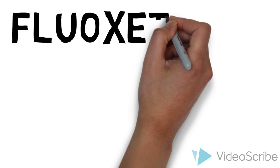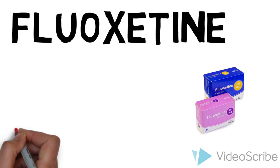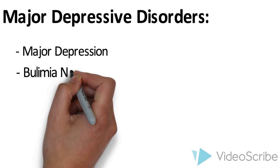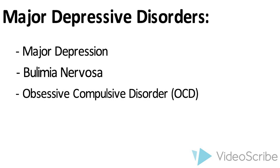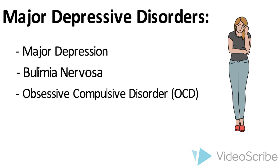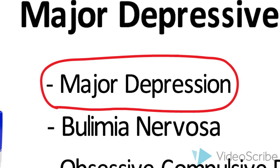Hi there. Today we're going to talk about fluoxetine. Fluoxetine is used by doctors to treat patients who suffer from major depressive disorders. This could be major depression, bulimia nervosa, which is binge eating and vomiting, and also obsessive compulsive disorder, commonly known as OCD. While these diseases can affect anyone and come in many different strengths, today we will focus on fluoxetine and its use in treating major depression.